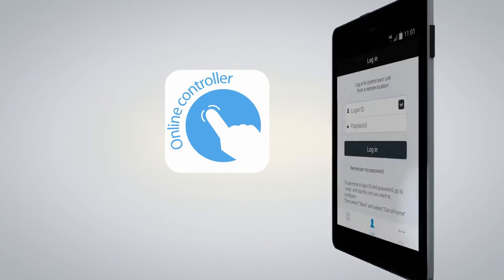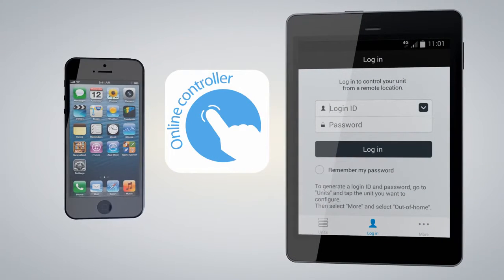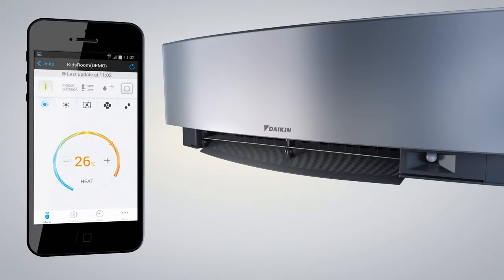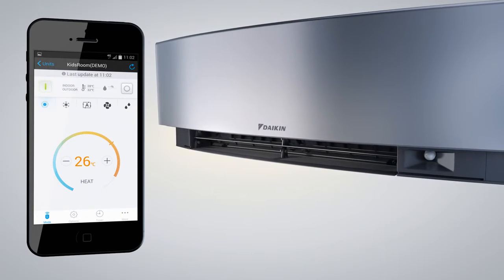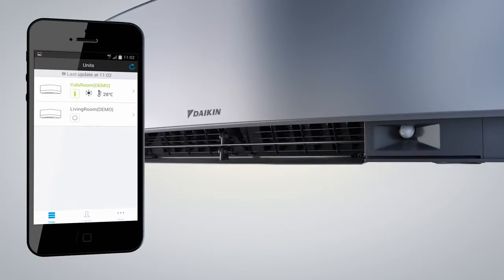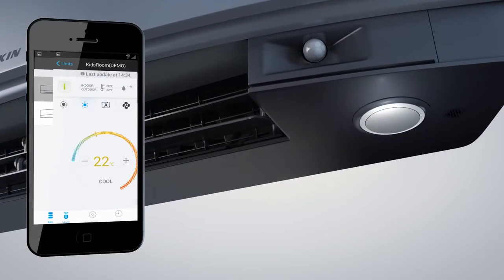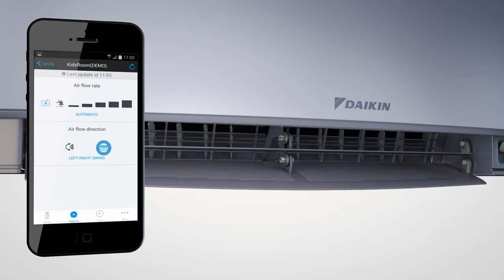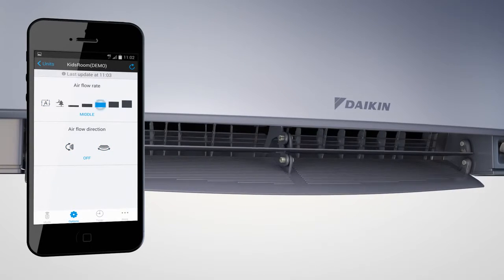The Imura smartphone or tablet app offers the ultimate in control, wherever you are. The plug-and-play Wi-Fi device allows you to set and even schedule the temperature from anywhere, using Apple or Android systems. The Daikin Online Controller app enables you to monitor the status of your Imura air conditioning units and control up to 50 units. This versatile app allows you to control the operation mode to set the temperature to heat or cool, and you can also select fan-only or dry mode. The app shows how you can manage the airflow rate and direction by changing the fan speed to increase the airflow rate.